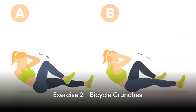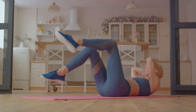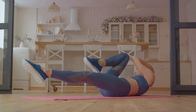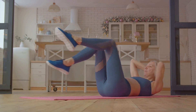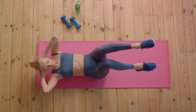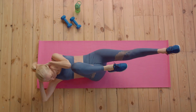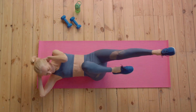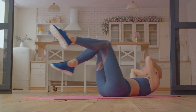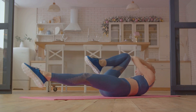Moving on to our next exercise: bicycle crunches. This exercise is a fantastic way to target not just your abs but your obliques as well, helping you attain that coveted toned midsection. Start by lying flat on your back on a comfortable surface, such as a yoga mat. Place your hands gently behind your head, being careful not to pull on your neck. Bend your knees and lift your feet off the ground, aiming to create a 90-degree angle at your hips and knees — this is your starting position.